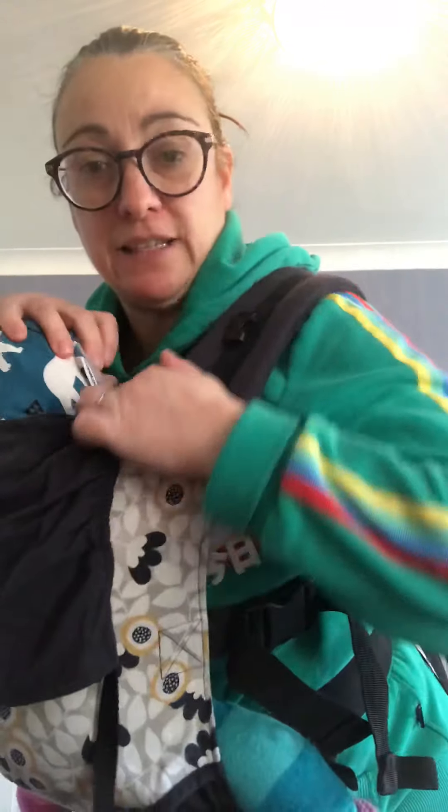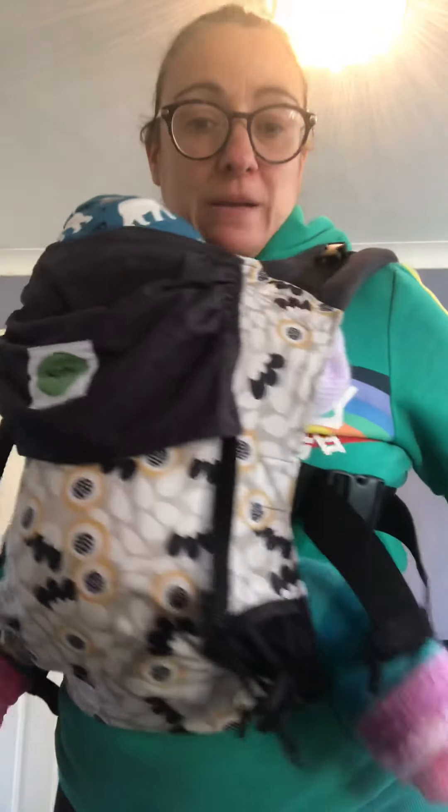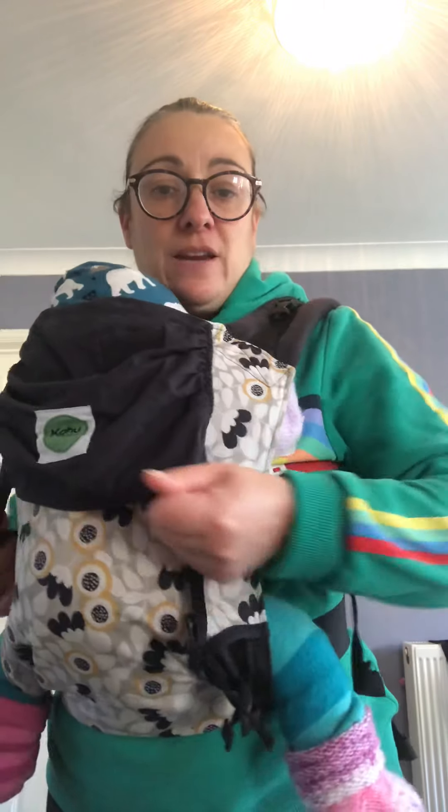I've got my baby in. They're nice and snug. I can see that they've got a nice clear gap under there. I can see their face, it's nice and tight. It's the right width and it's not overstretched my baby's legs and I've tacked it up.